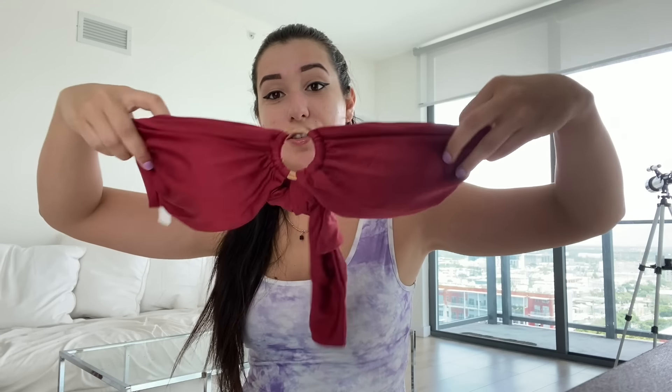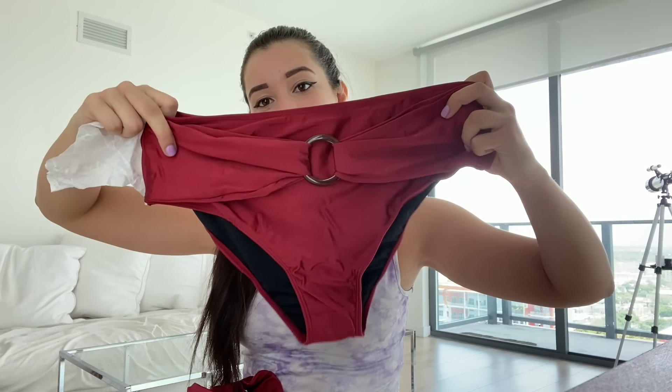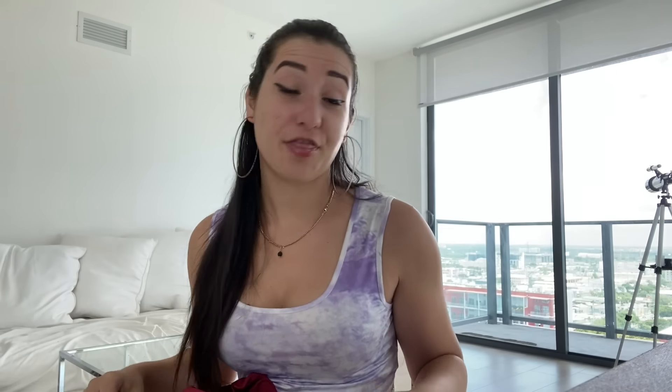It's got padding on it, so that'll definitely provide good coverage. It is strapless, which makes for amazing tans. And these are the bottoms. It's got that ring just like the top, and it is a bikini style. It's not thong like my usual, but it does provide a lot of coverage, which is great for family trips and public pools.